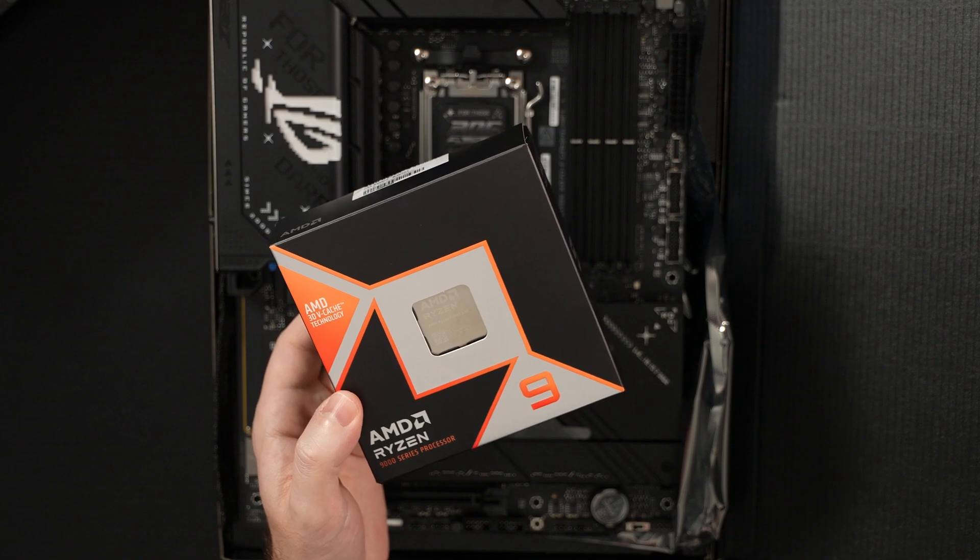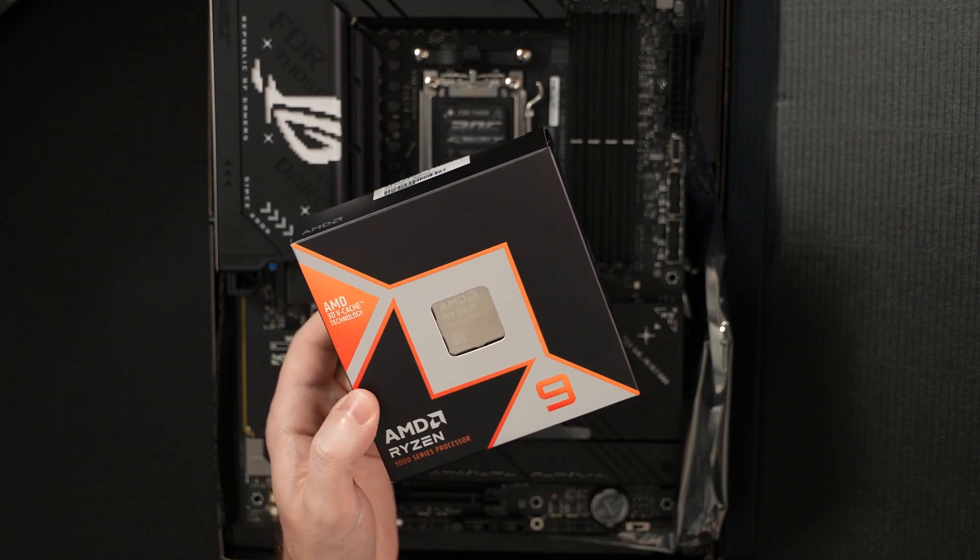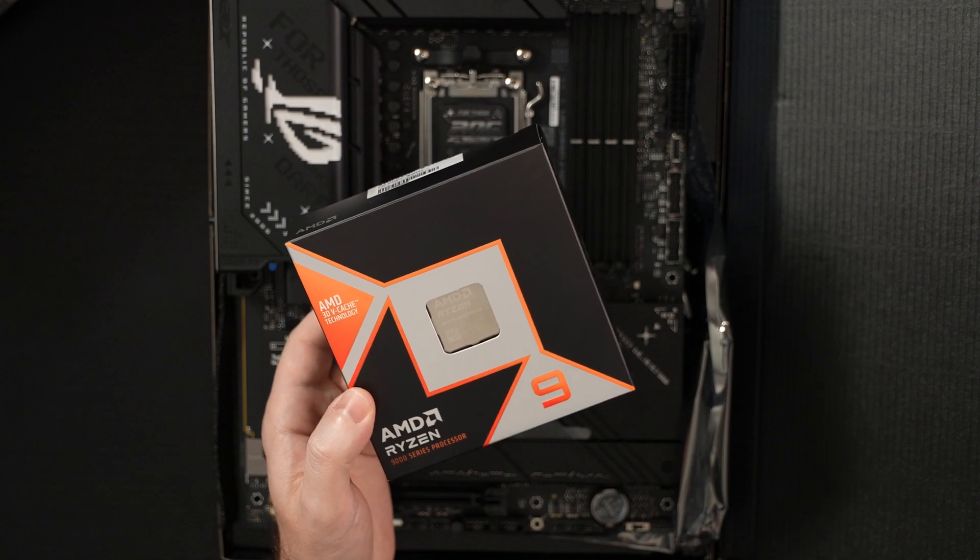Outclassing Intel, of course — the Ultra 9 has been blown out of the water. This thing is really doing everything right, at least on benchmarking that I've seen.